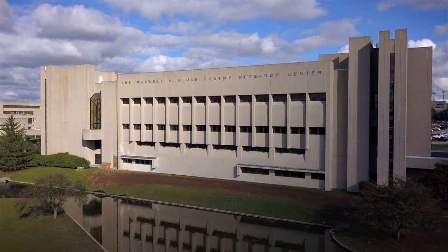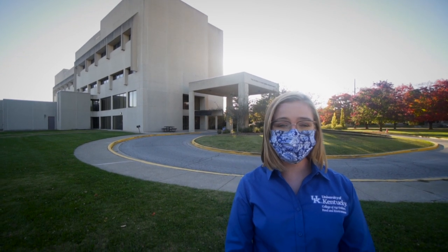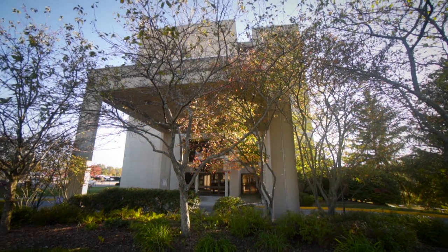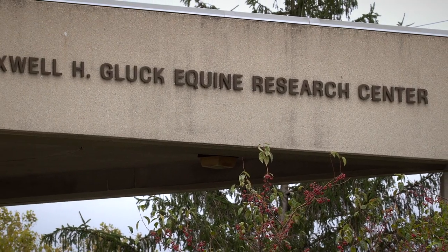Uniquely positioned as a collaboration between the university, industry, and the Commonwealth of Kentucky, the Maxwell H. Gluck Equine Research Center is a world leader in equine health research. For more than 30 years, Wildcats have participated in research and worked to answer some of the most pressing questions regarding horse health. The Gluck Equine Research Center provides opportunities for students to combine what they've learned in the classroom, laboratory, and industry through hands-on research.